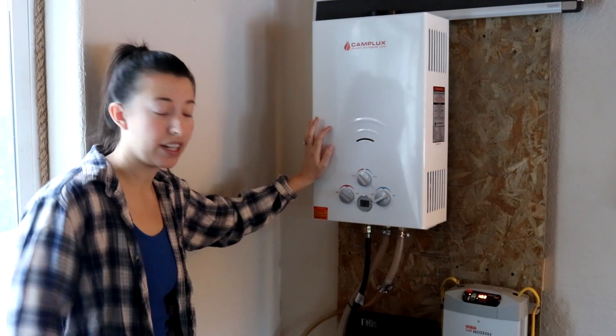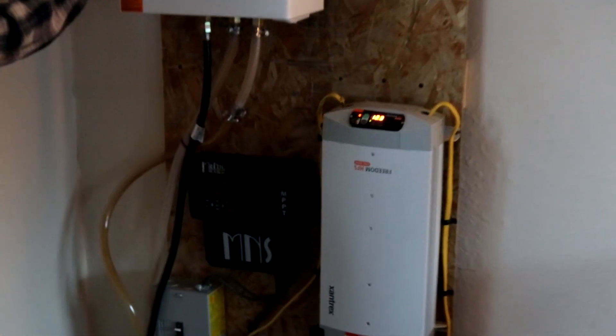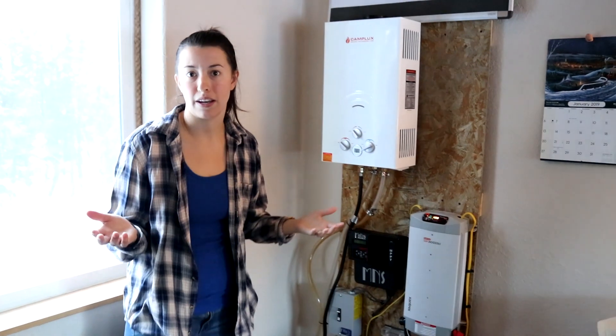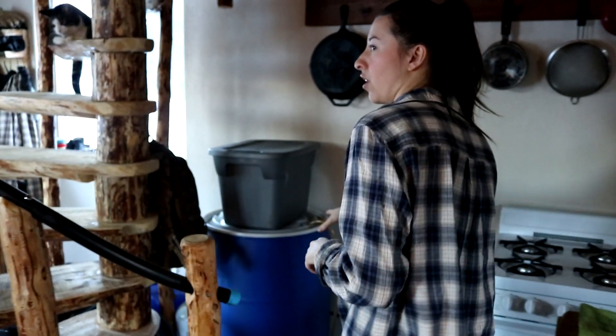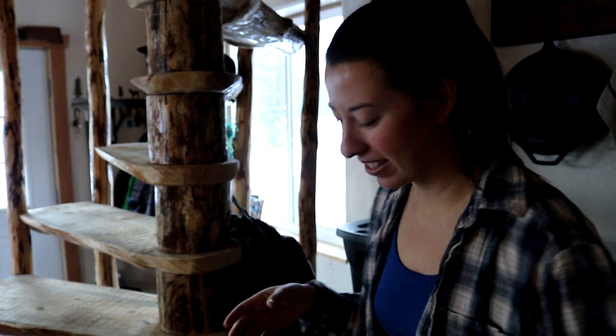Our on-demand water heater and part of our solar system is inside of our house. The intention is to build an addition to the house and put these in there, somewhere we can store that equipment and also maybe even have a permanent shower. We're going to pass by our water storage on the way upstairs — we also intend to have this outside in another room in the future but for now this is where we have it. Being in Alaska, everything is frozen outside, so if you don't want it to freeze you really need to have it inside in a warm space.